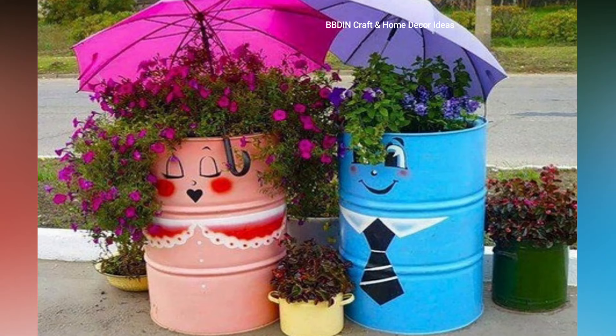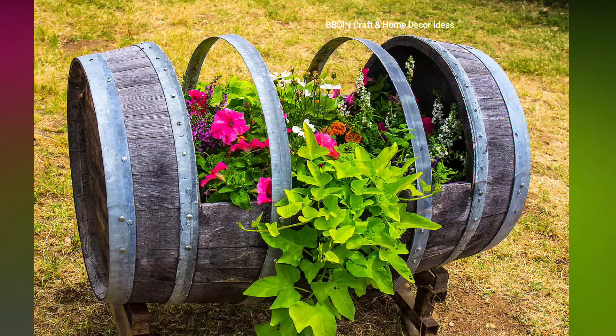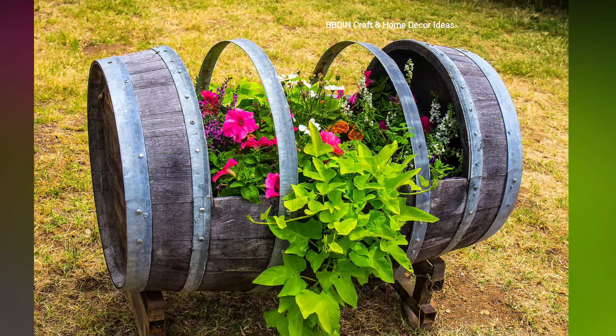Tin can planters. Decorate old tin cans to use as planters, which is cost-effective, customizable, and great for recycling.